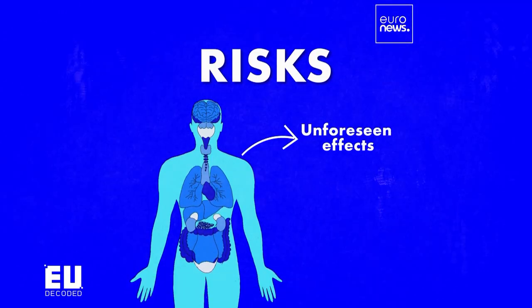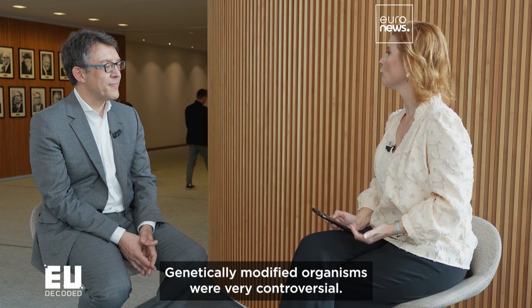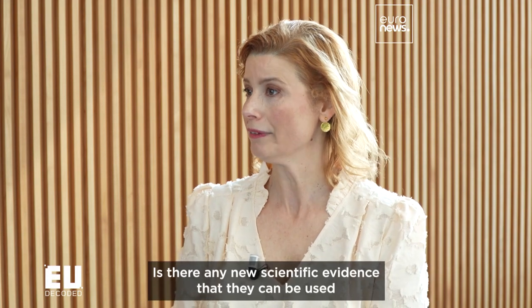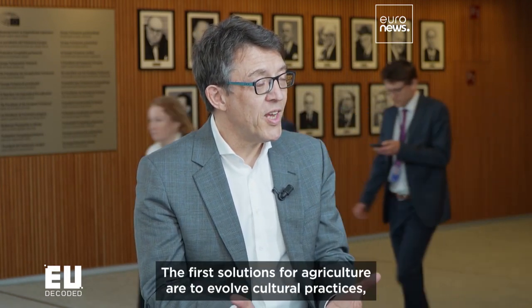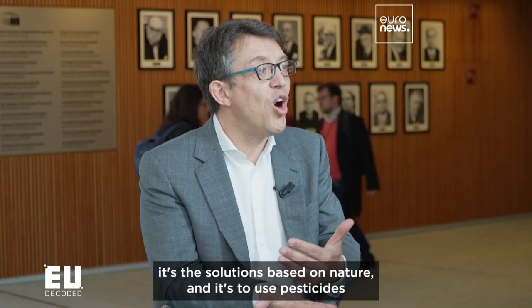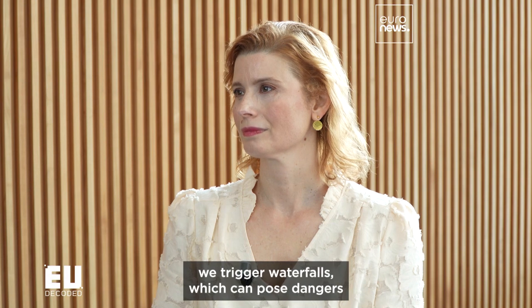Our guest is Christophe Clergeau, French member of the Socialist Party, who has worked on this legislation. Genetically modified organisms were very controversial — are there new scientific findings that they can be used in European agriculture without danger? It's a good question and we don't have the answer because we are at the beginning of this new technology. The first solutions for agriculture are evolving cultivation practices, nature-based solutions, and using pesticides or new GMOs only as a last resort where there is no other solution. We must always keep in mind that when we intervene in nature, we trigger cascading effects that can present dangers or consequences for biodiversity — we must be cautious.